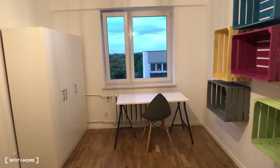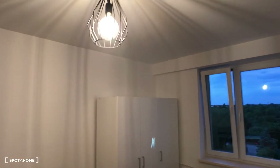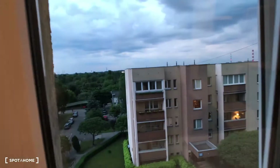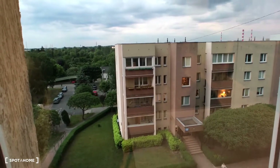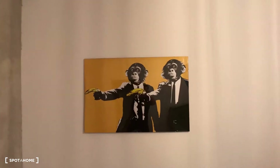In bedroom number three there's a double bed, closet, a desk with chair, and some shelves with a nice lamp. I'll show you inside the closet as well. The view from this room is also a quiet courtyard area. On the wall we have concrete — really nice — and some fun artwork.